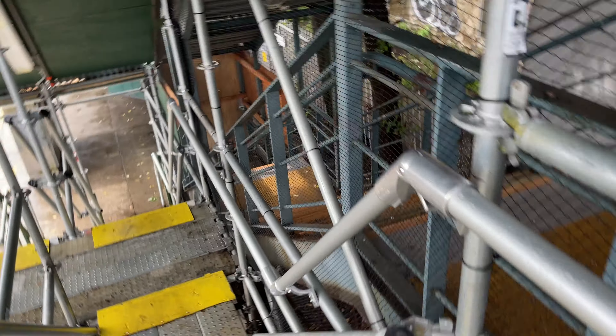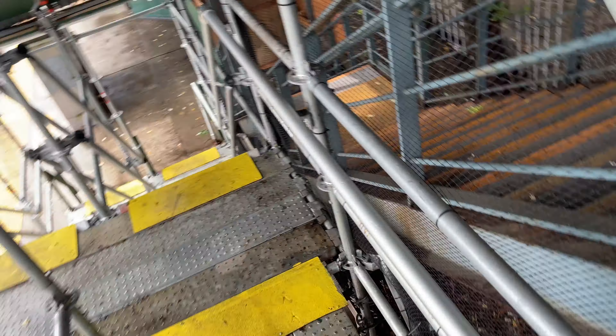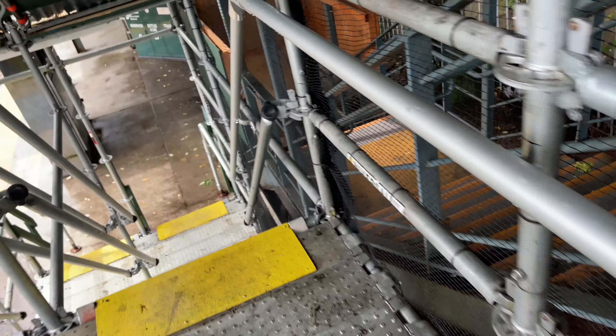My adventure begins with possibly the sketchiest staircase in all of New York City. It's clear that there are repair works going on throughout the station, but these stairs are way steeper than they had any right to be, and with the wet weather they were quite treacherous. Definitely not a wheelchair accessible station.